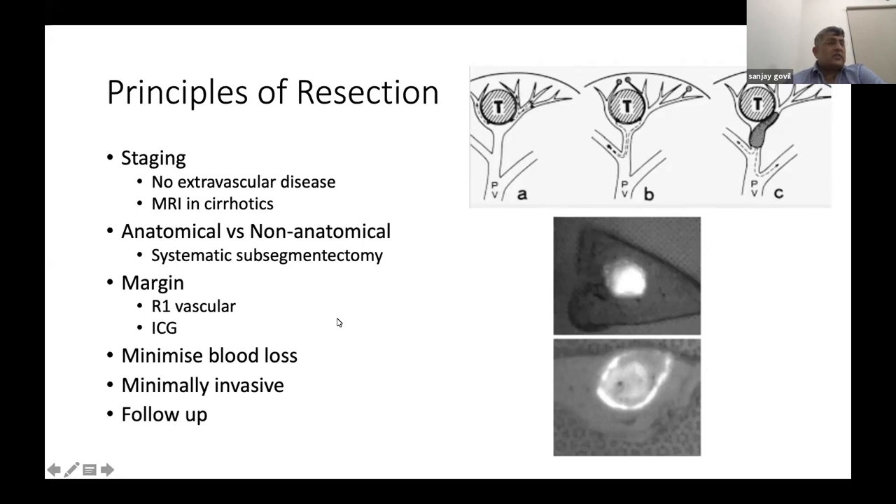Torzilli and colleagues have emphasized the importance of what they call the R1 vascular resection margin. When a tumor is applied against a major hepatic vein, rather than resecting the vein and losing functional parenchyma, it is perfectly acceptable to peel or dissect the tumor off the vascular structure to which it is adherent. This is called an R1 vascular resection, and it has nearly equivalent survival and local recurrence rates compared to an R0 resection.